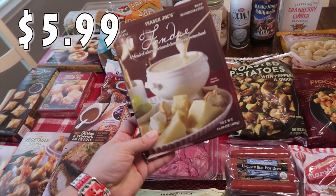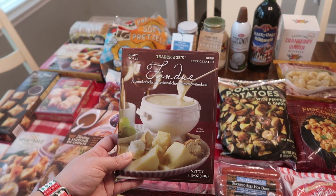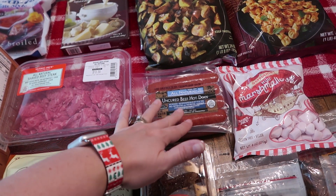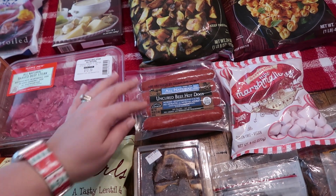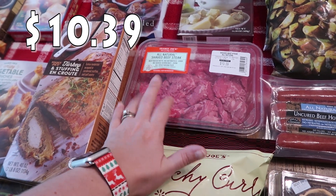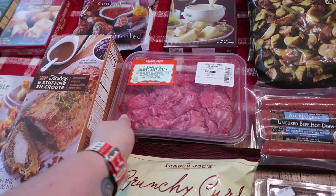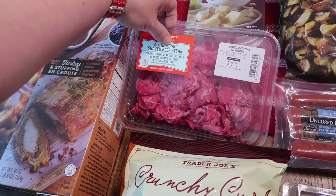Kira knows we love fondue, so she grabbed one for me — it's a blend of selected artisanal cheeses from Switzerland. Then I got some uncured beef hot dogs. We are going to be having a chili and my kids aren't huge fans of it, so I felt like hot dogs would be a great thing for them to have. My husband and I could make chili dogs if we wanted. And Kira asked if I had tried the shaved beef steak and I said no, and she said make them with Philly cheesesteak sandwiches — that sounds really good. So I did pick that up; it's going to go in the freezer until I put it on the meal plan.